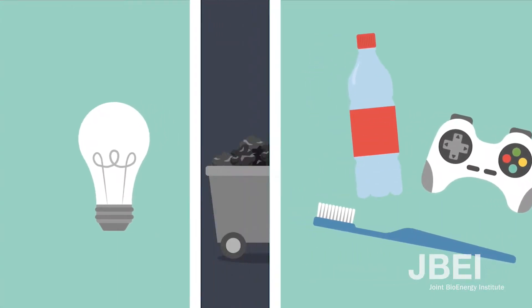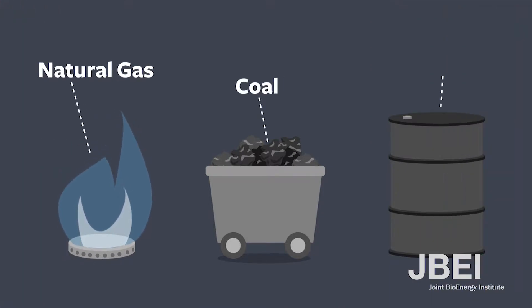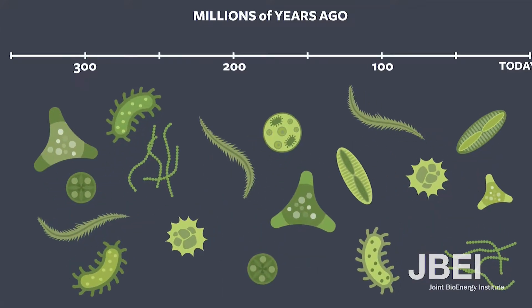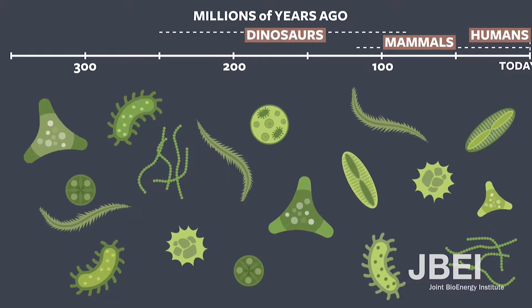Let's look closer at what fossil fuels are. Fossil fuels include natural gas, coal, and crude oil. The fossil fuels we use today were made hundreds of millions of years ago, long before humans, mammals, or even dinosaurs existed on Earth.